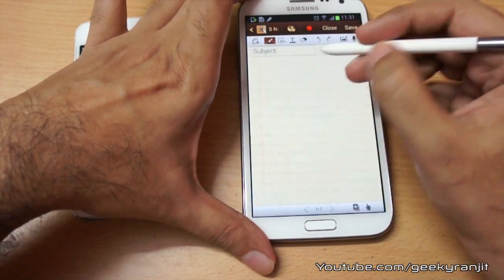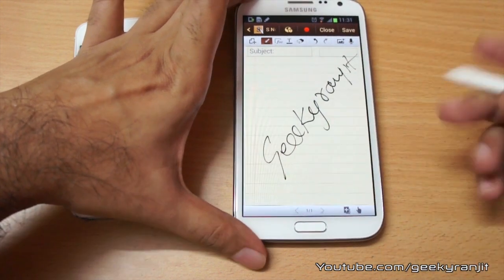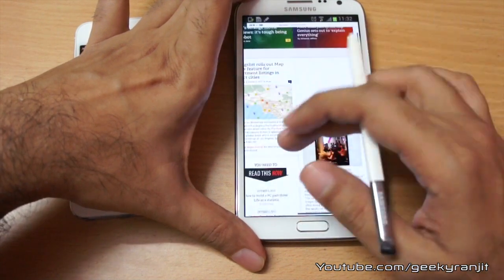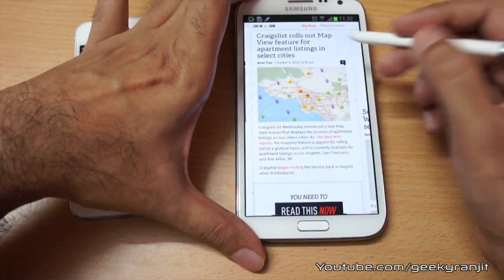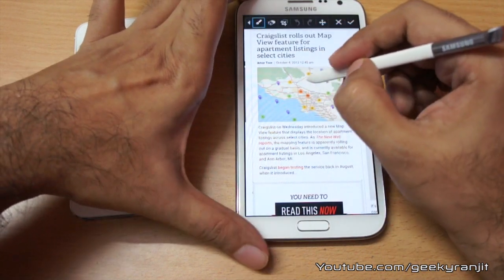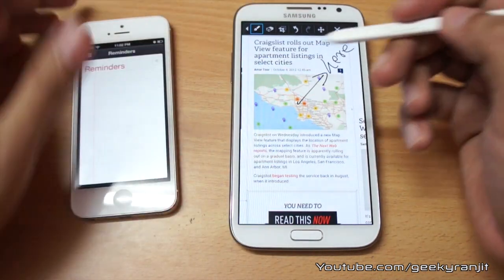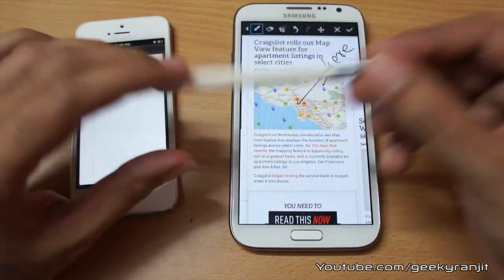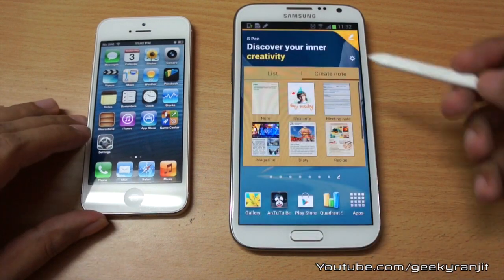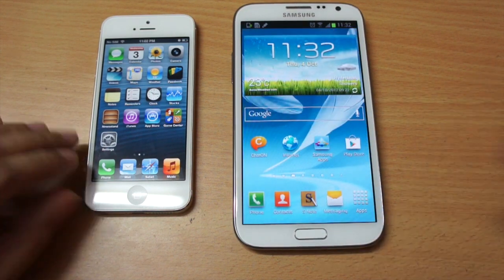Let me show you the S Pen — you can jot down notes with it, which is pretty cool. You can also do interesting things in the browser: for example, if I click on the S Pen, take a snapshot, and highlight a section, I can then mail it to someone. This is the additional functionality you get with the Note 2 and S Pen. I hope this video makes sense — these are the main differences between the iPhone 5 and the Note 2. This is Ranjit from tech2bus.com, and I hope to see you in my next video.